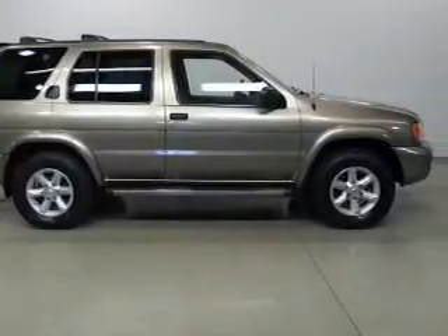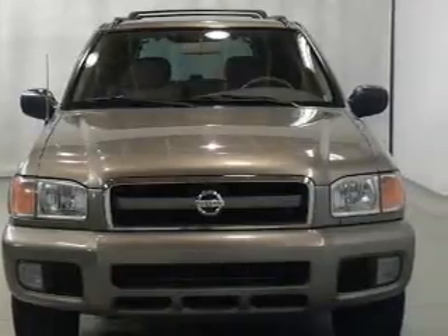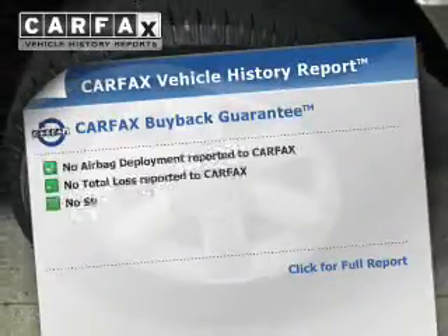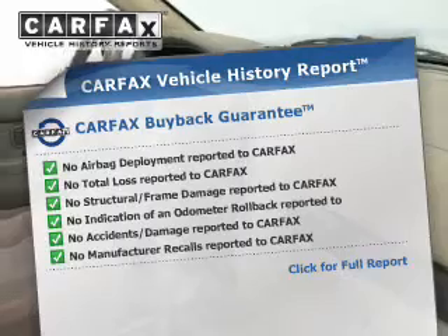The powertrain includes four-wheel drive with a reliable six-cylinder engine driven by an automatic transmission. Brake safely with the anti-lock braking system. This vehicle comes with a Carfax report, which reduces your buying risk by providing the vehicle's history before you purchase.